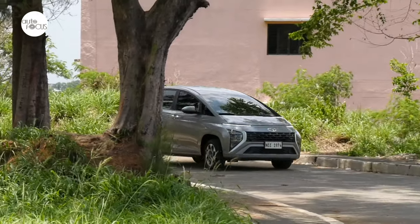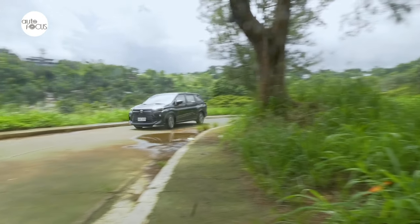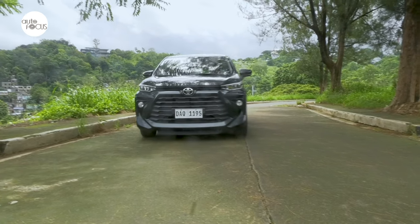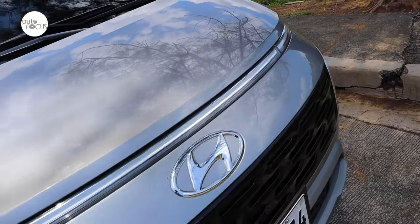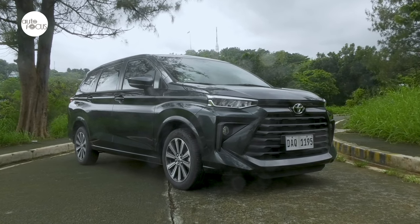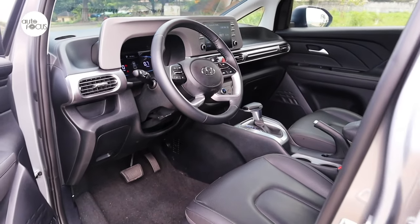Subcompact 7-seater MPVs are now popular among those looking for affordable family vehicles that offer both space and comfort as well as all the modern conveniences experienced in today's connected world. This is not lost on automakers and distributors now competing to provide as much value for money, performance, comfort, convenience and safety features at competitive price points in respective subcompact MPV entries.